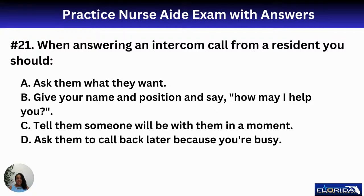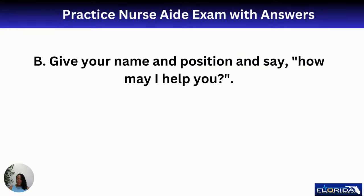Number twenty-one: when answering an intercom call from a resident, you should A, ask what they want; B, give your name and position and say 'how may I help you?'; C, tell them someone will be with them in a moment; or D, ask them to call back later. The best response is B — give your name and position and say 'How can I help you? Hi, this is Nurse Eunice. How can I help you?'